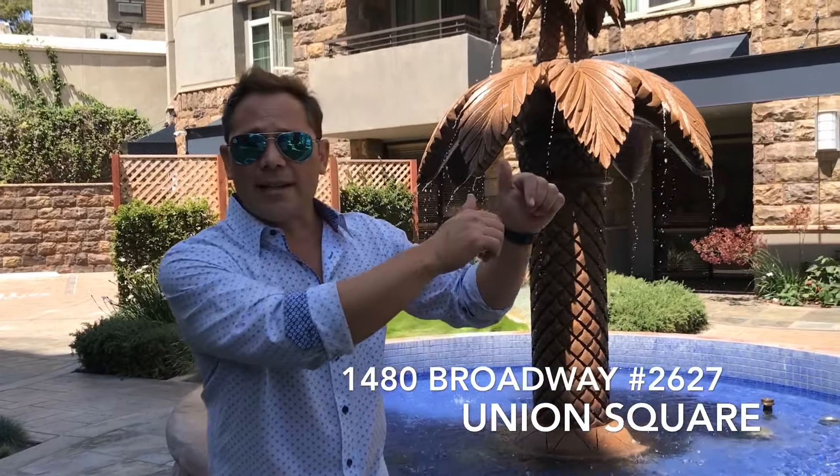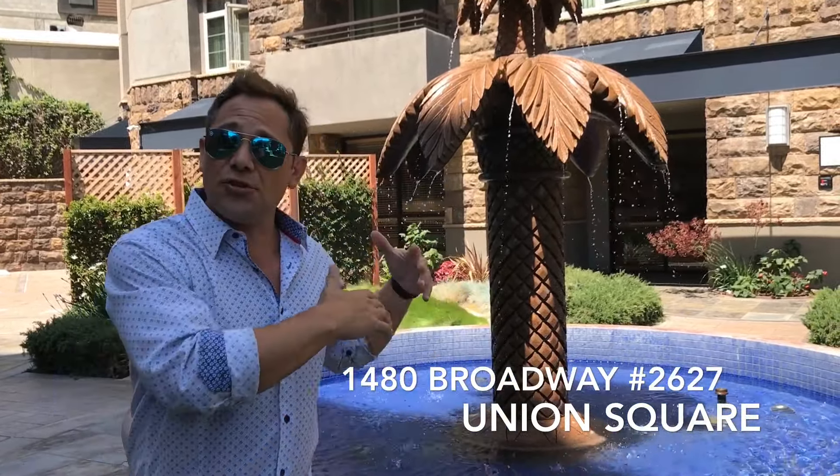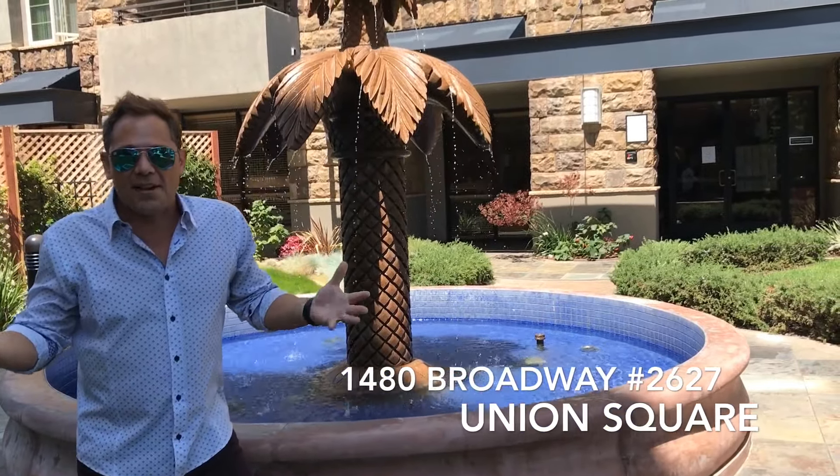Hey guys, Glenn here. So we just walked down from 10 Barrel Brewing Company. We're going to go inside, but we thought we'd show you this beautiful courtyard here at Union Square. It looks phenomenal — get all your oohs and ahs out now.